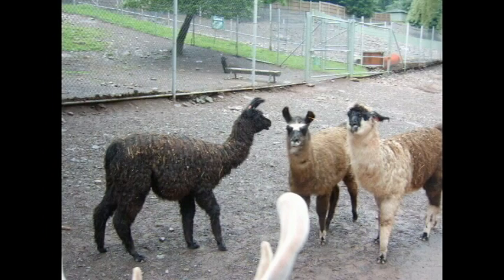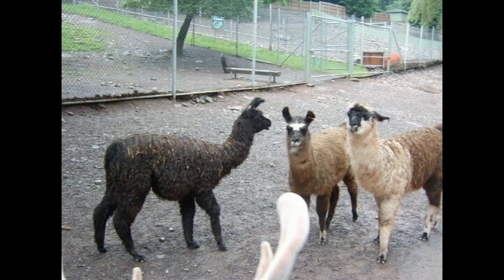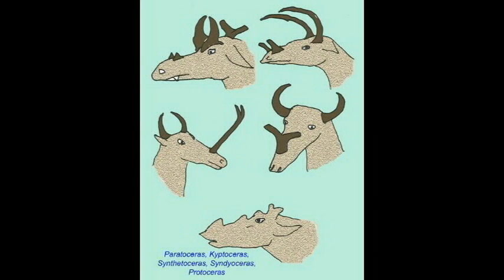Protoseratids, an extinct group related to camels, evolved a great diversity of horn structures from small, hornless ancestors.